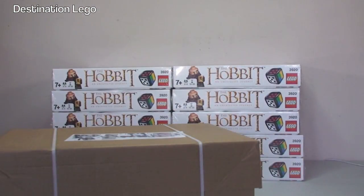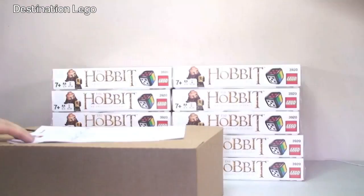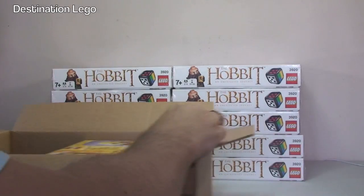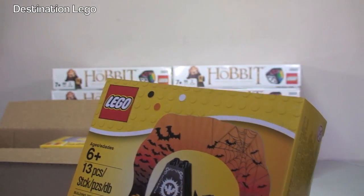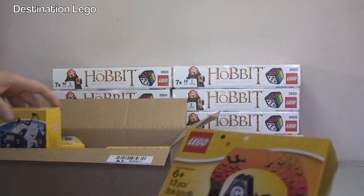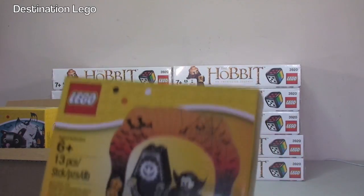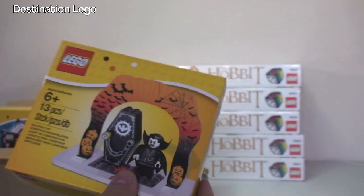Next we'll go with the LEGO shop at home box. Let's get this one opened up. There's the invoice and a few little bubbles inside. We have set 850936 - this is the Halloween set.